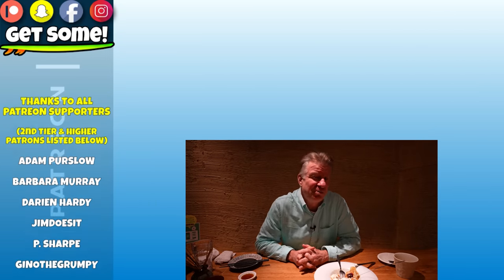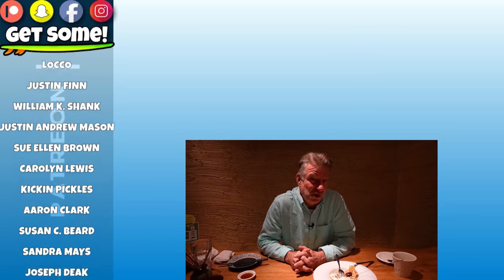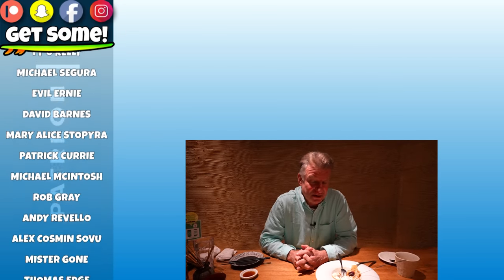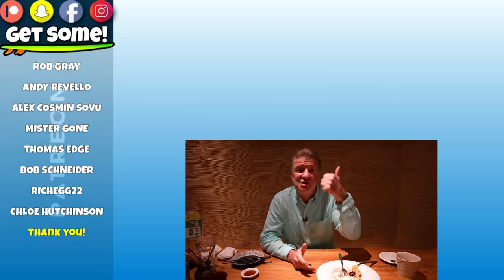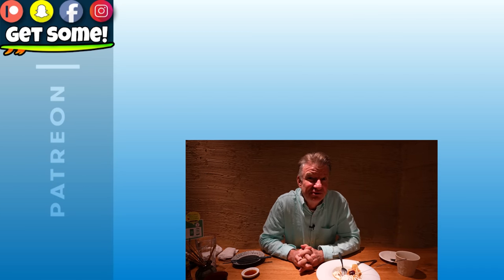I just didn't like the mushrooms. I'm disappointed in myself for not liking the mushrooms, but I will grow up and learn to enjoy them at some point. Everything else was pretty amazing. Give the video a thumbs up if you guys enjoyed it, and as always, I look forward to reading your comments. We'll see you next time. Bye-bye!